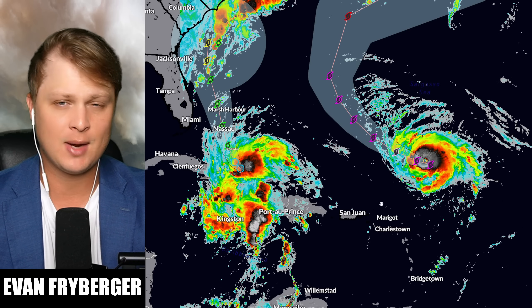Hello everyone, my name is Evan Freiberger and today we're going to be covering these tropical systems out in the Atlantic.